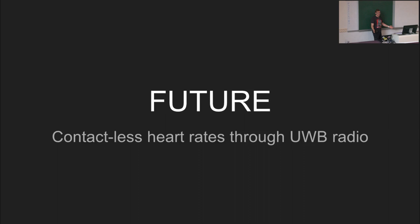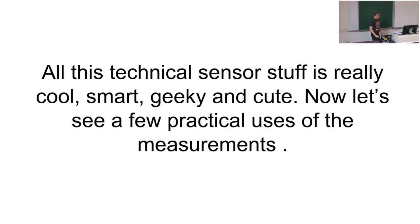The future is contactless. We really believe our next device or approach will be utilizing ultra-wideband radio. In addition to movement, activity tracking, and breath rate detection, we will also get heart rate detection in a contactless way. And now I would like to give the word to my colleague, who will tell you a little bit more about what we are doing with all the fantastic data we are getting from millions of our users.